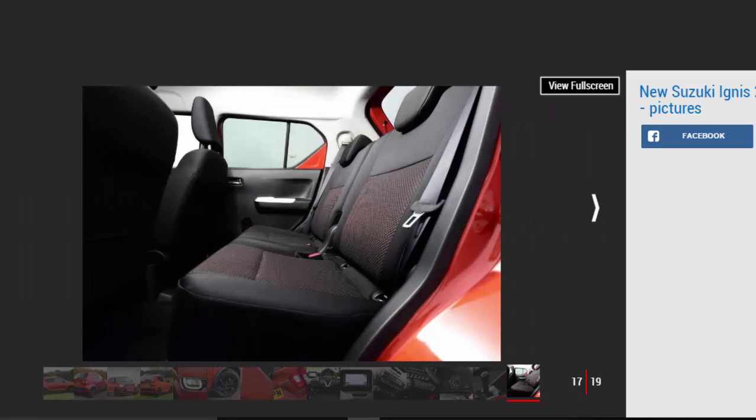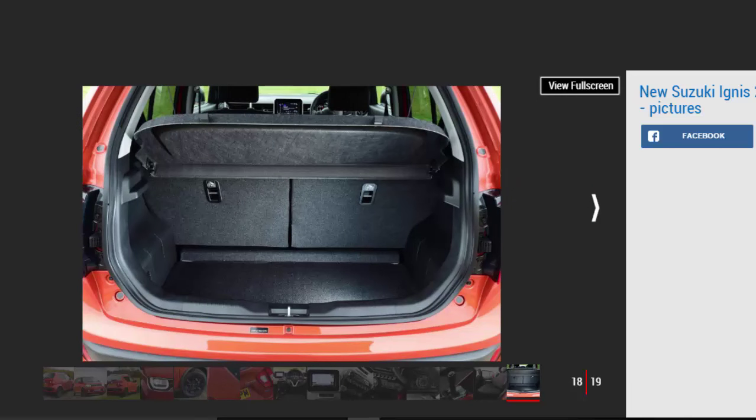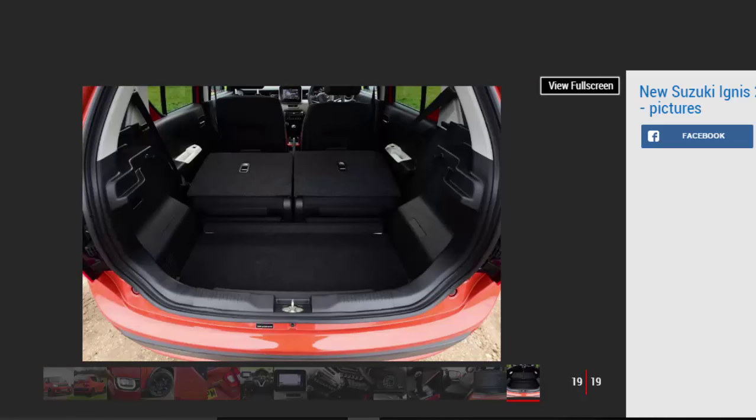All models get Suzuki's willing 1.2-liter dual-jet four-cylinder petrol engine with 89 bhp, but you can also add the 48-volt SHVS mild hybrid system, as tested here. The addition of electrical assistance helps to shave over 2 seconds from the 0-62 mph sprint time, but the little Suzuki feels even quicker than those figures suggest, and it's happy to be revved out. The lack of a turbo option means that you'll be doing so quite often to get the best out of it, and it does get a bit thrashy at high revs.